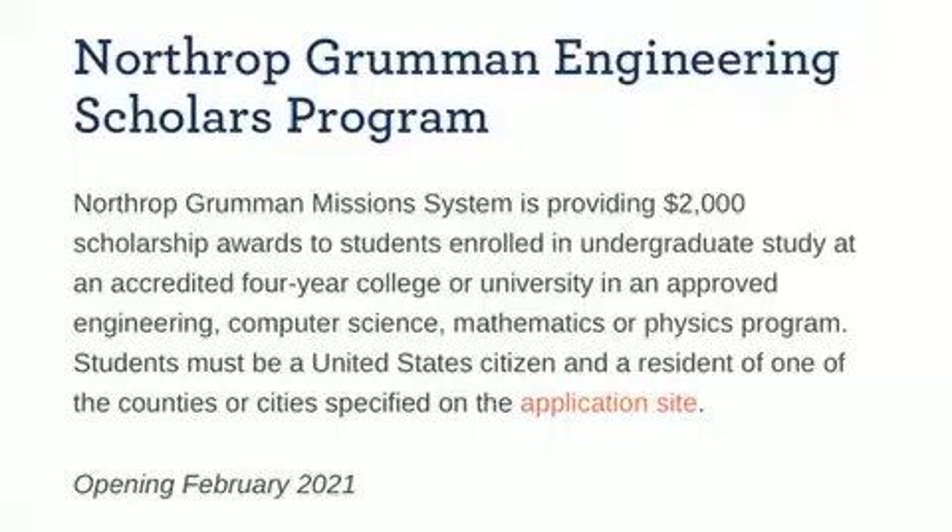Aloha kakou. Welcome back to my channel. I am the Scholarship Guru. Today we have Northrop Grumman — they are a science and technology corporation. As a disclaimer, I am not sponsored nor am I affiliated with Northrop Grumman.